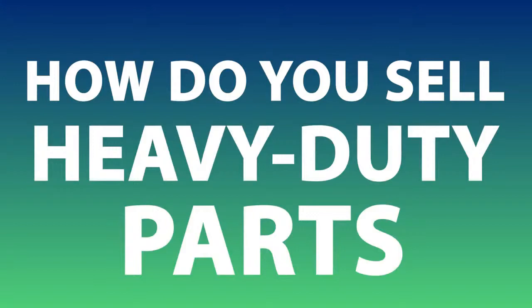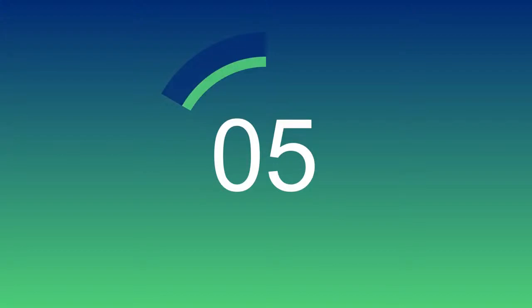Here's the big question: how do you sell heavy-duty parts in a digital world? That's the question and this is the place where you're going to find the answers. My name is Jamie Irvin, welcome to another edition of my live broadcast.